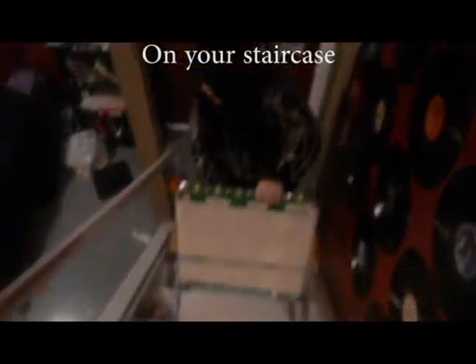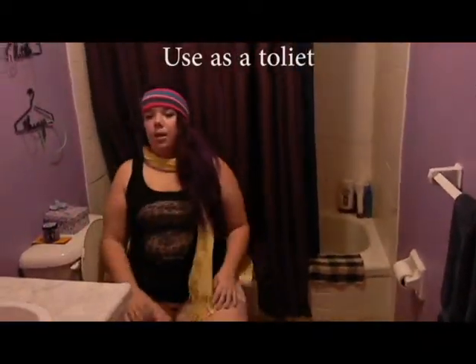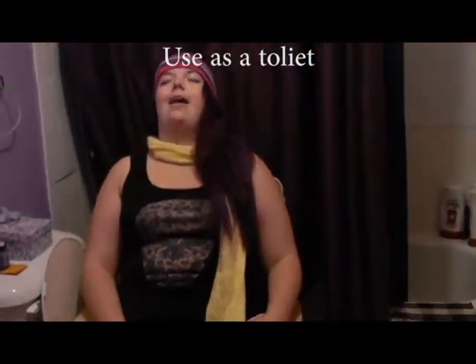And don't forget about the staircase. You could even use it as a toilet — just don't forget the shower after.